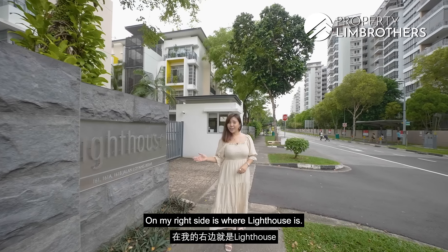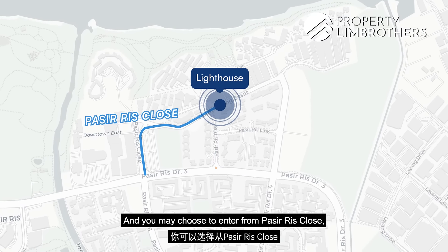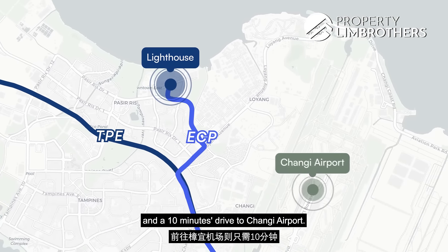On my right side is where Lighthouse is, and we are easily accessible via the main road Pasir Ris Drive 3. You may choose to enter from Pasir Ris Close, Pasir Ris Rise or Pasir Ris Drive 4. Lighthouse is nearby to TPE and ECP, just 10 minutes to Changi Airport.